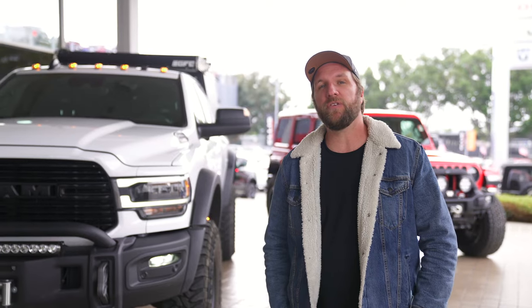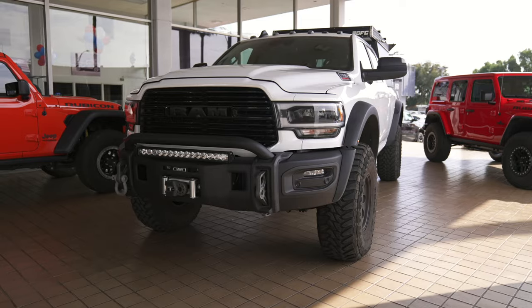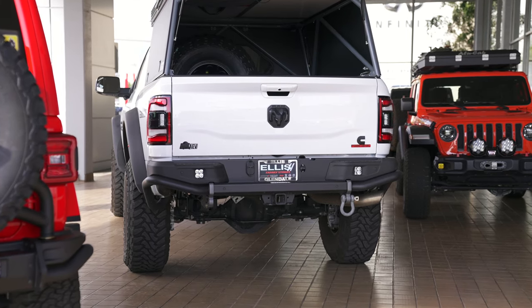We're here in front of Glendale right now and in front of Jackson's freaking awesome Prospector XL. I'm going to hand it over to Jackson real quick and have him tell you a little bit about himself. Hey guys, my name is Jackson Ellis. I'm the general manager here at Glendale Dodge Chrysler Jeep.